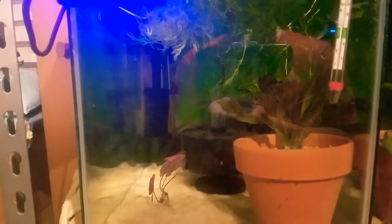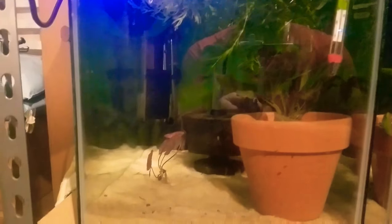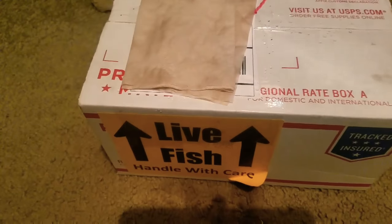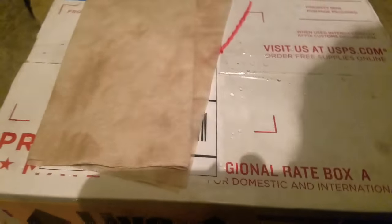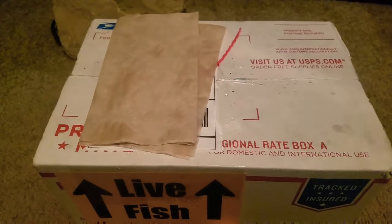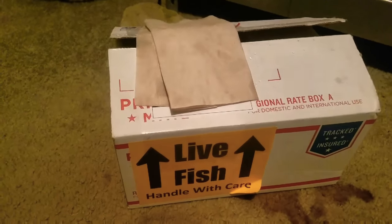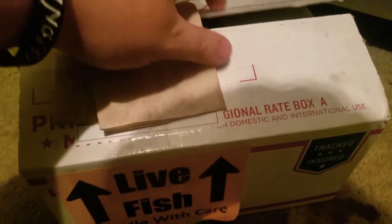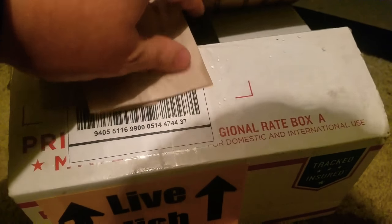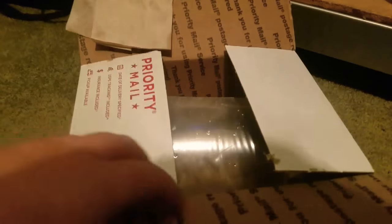All right guys, we made it back to the fish room safely, escaped the rain — well, not really. I'm wet, the box is wet, fish are hopefully still wet and alive. I'm going to pause and cut the tape. All right, so we've got the tape cut but I haven't looked inside yet, so let's go ahead and do that.